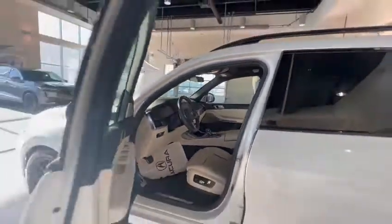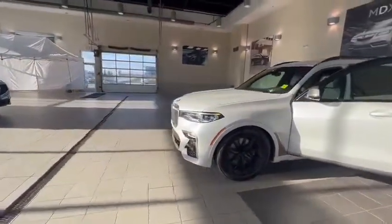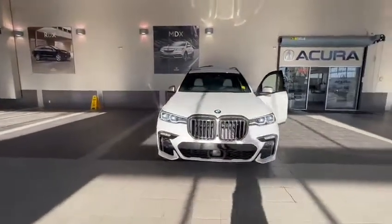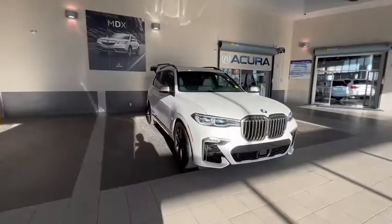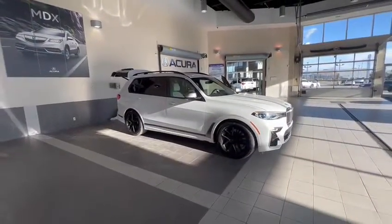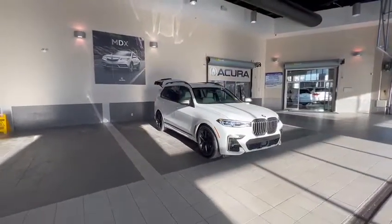As you can see John, this is the most fully loaded trim level you can get in the series — every feature, every option. Amazing vehicle. If you have any other questions or concerns, feel free to contact me at 780-989-8888.